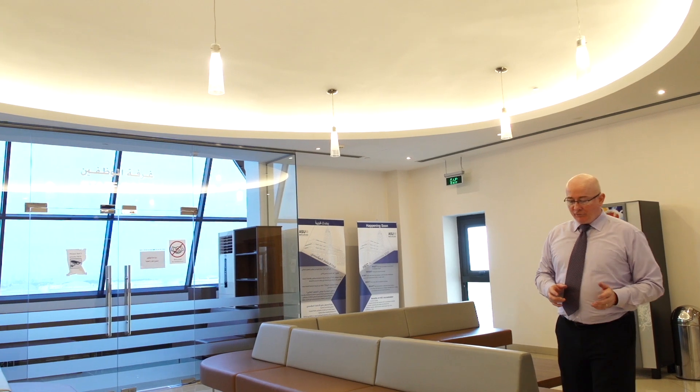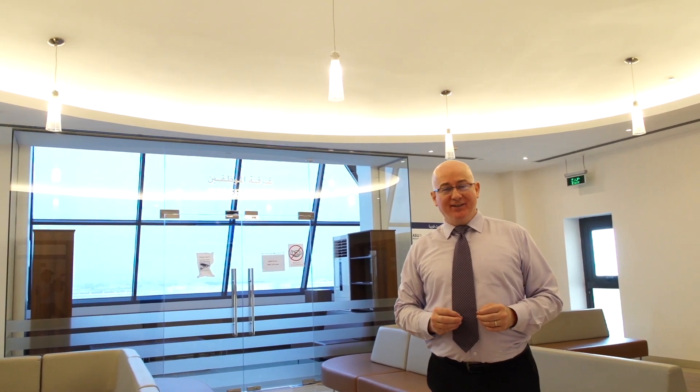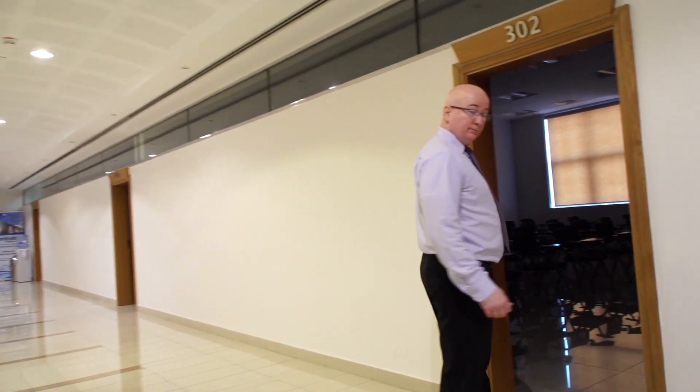We're now in the College of Administrative Sciences — the largest college in Applied Science University. We're now on the third floor in the main academic building. This is one of our lecture halls. All of the lights are motion sensitive, part of our green credentials, and all lecture halls have multimedia facilities.